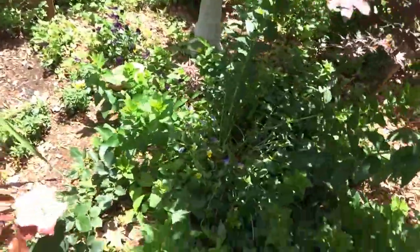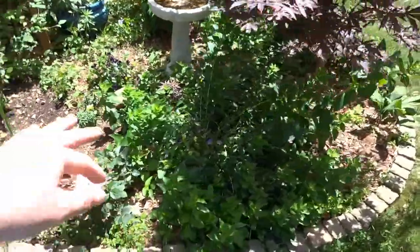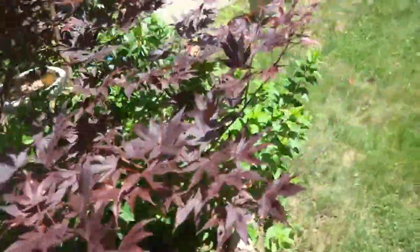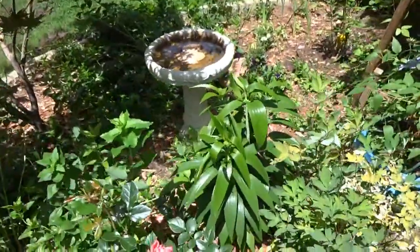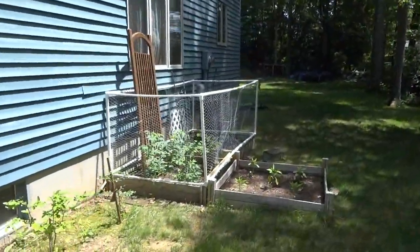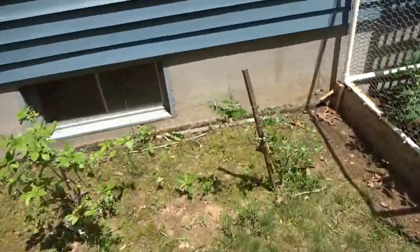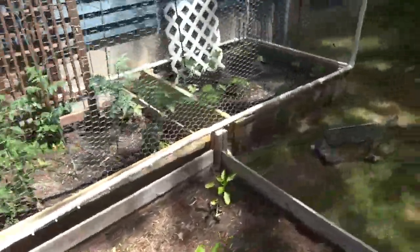We got some balloon flowers here - these spread like crazy. They were growing up nice and tall and then the rain came and beat them down, now they're growing all curved up. They get little flowers that look like balloons and then they pop and have a flower. Some more lilies over here. I did build my girl a fence for her vegetables. We got blueberries too - we actually got some this year, we can actually eat some! Then we got some mint - mojito time!